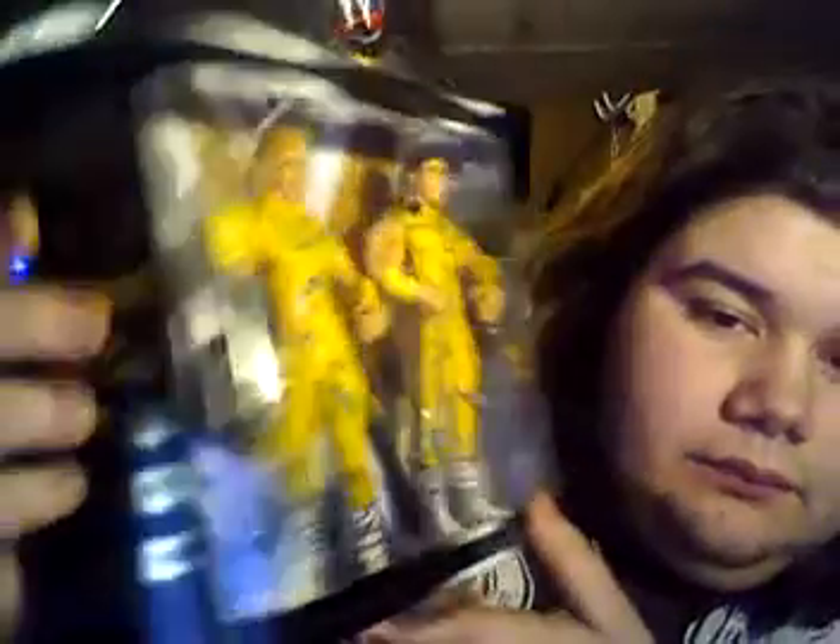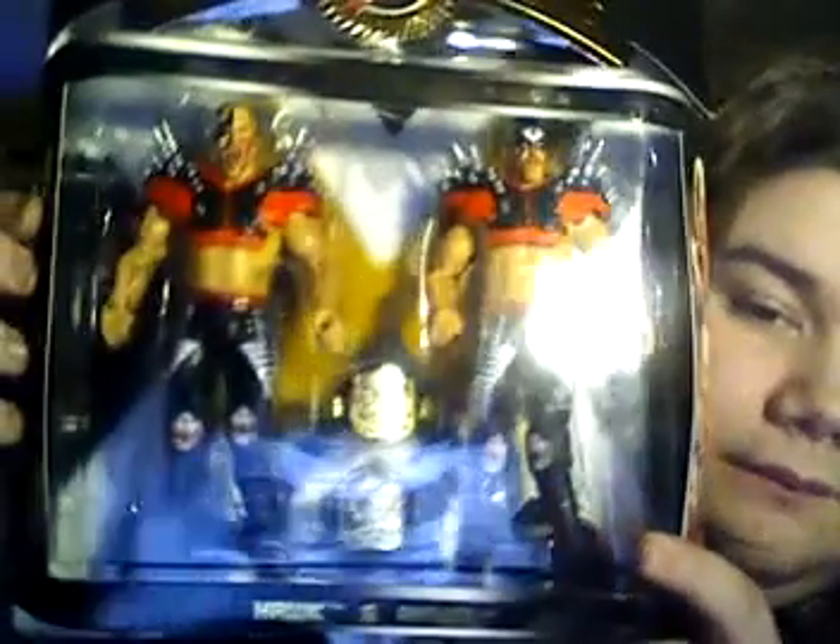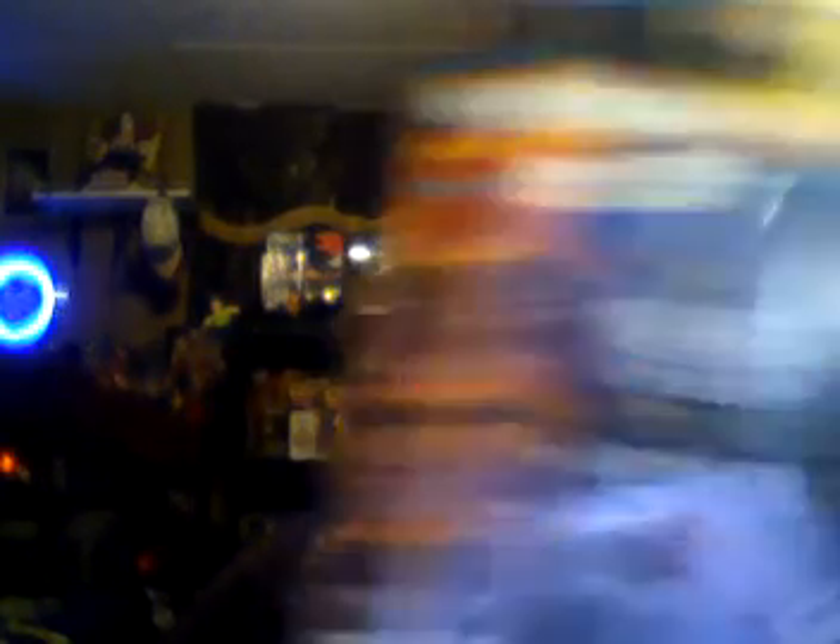Rockers. Dude Love — ultra-limited edition, randomly packaged. LOD with Tag Team Titles, Hawk and Animal. Ultimate Warrior with cool face paint and the Intercontinental Championship. Rikishi — Attitude Era. And Andre the Giant, the Giant Machine.